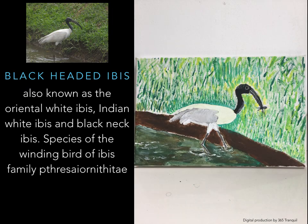Black-Headed Ibis, also known as the Oriental White Ibis, Indian White Ibis, and Black-Necked Ibis — a wading bird of the ibis family Threskiornithidae. Colors: head and neck black, beak black, body white, legs black, grey.